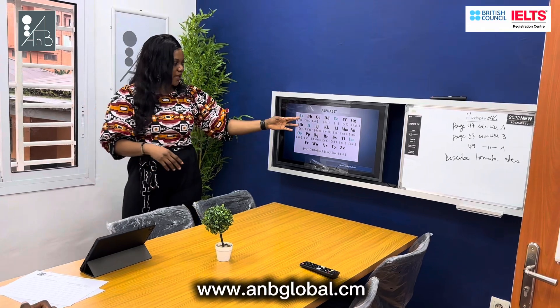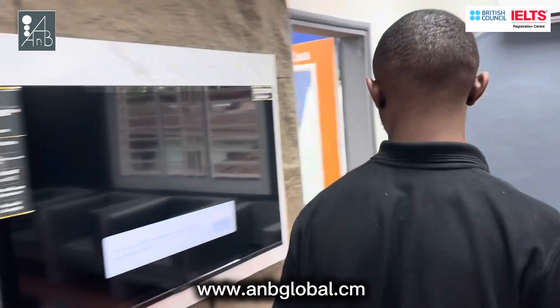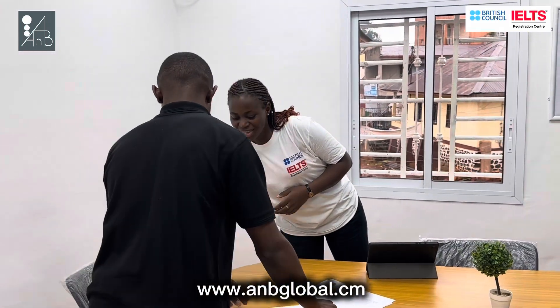After his classes, which are very practical and broadcasted on TV, he will be given a final exam to know if he can start his ICE classes. Here it shows he has been successful and he can start with his ICE preparatory classes.